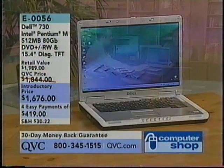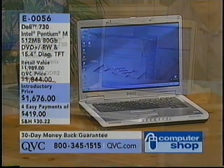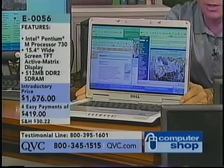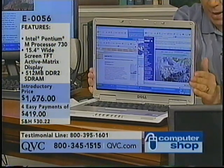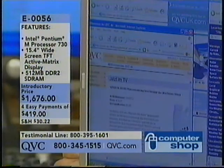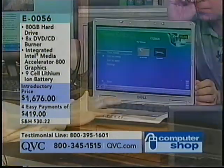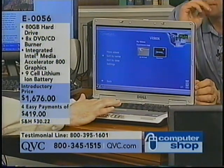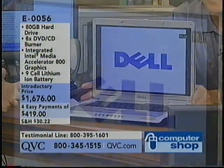Item E0056 is the Dell 730 Intel Pentium M. It's a special processor Dell puts into their notebooks that allows the battery to run cooler, to run longer, and it's a very fast processor as well. You've got a nice wide TFT bright screen and 512 megabytes of Double Data Rate 2 SDRAM. DDR2 is a newer technology that allows the computer to run a little bit quicker and cleaner.